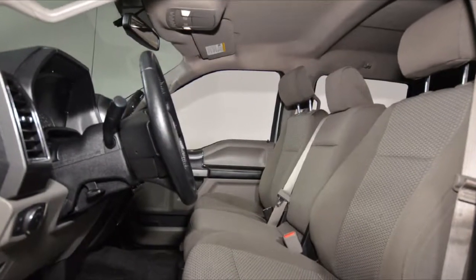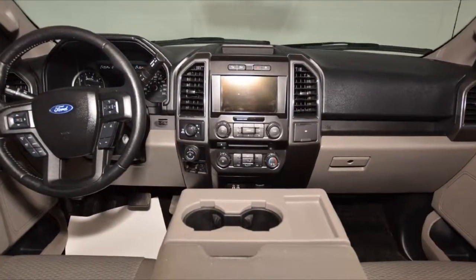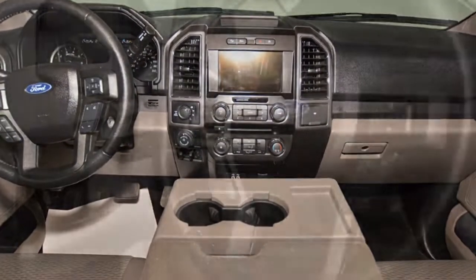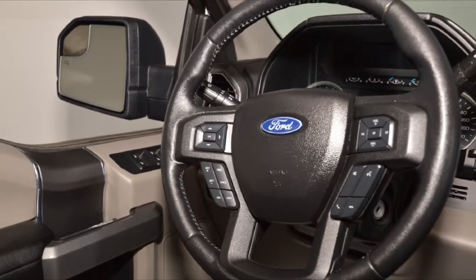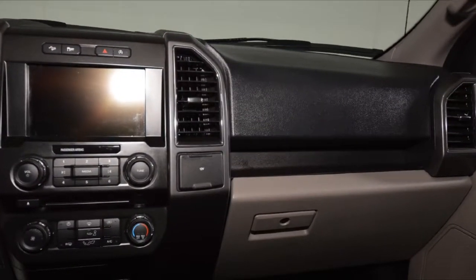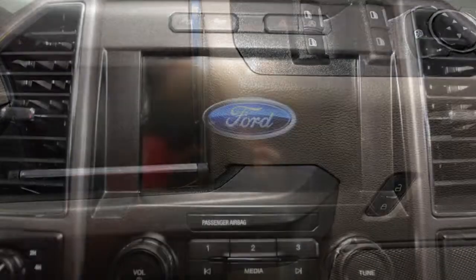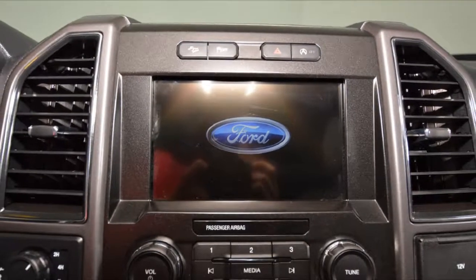Our F-150's trim level is XLT. The XLT trim package features an 8-way powered driver's seat, rear-view camera, remote keyless entry, reverse sensing system, remote start system, FX4 off-road package, XTR package, SYNC 3, max trailer tow package with integrated trailer brake control, and much more.